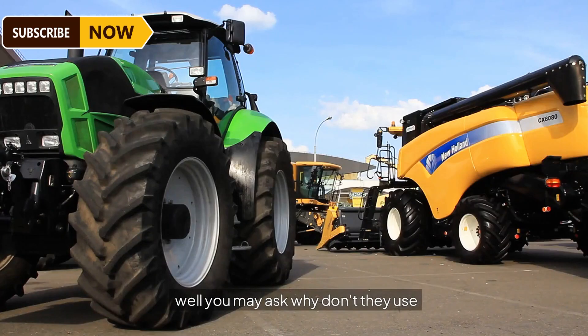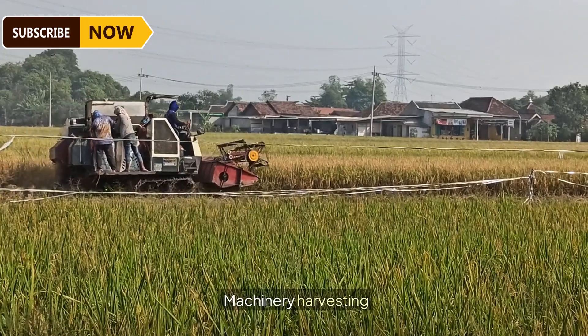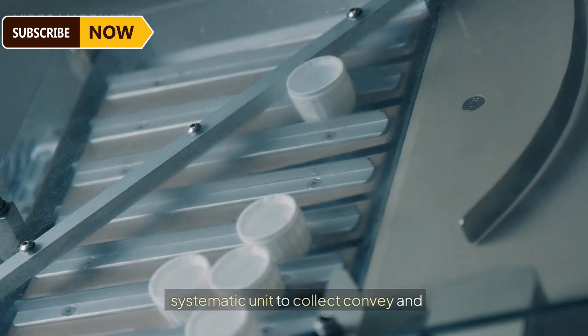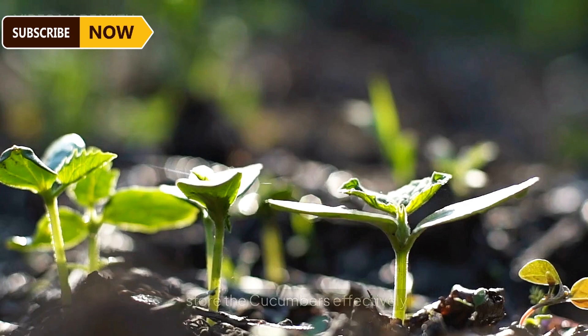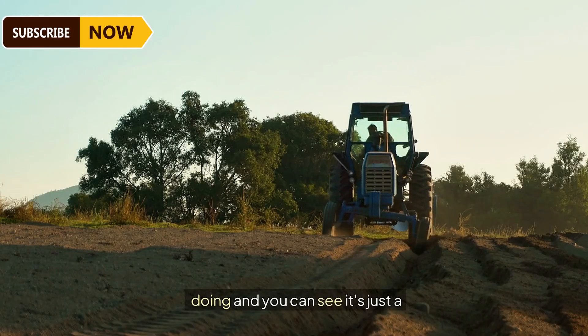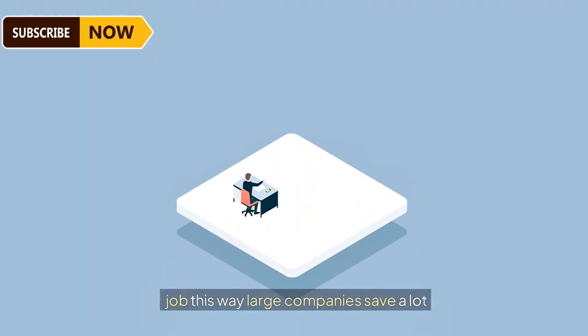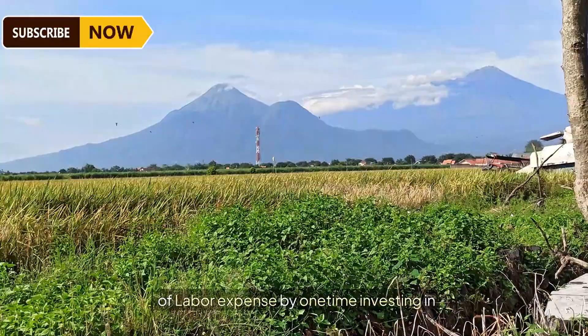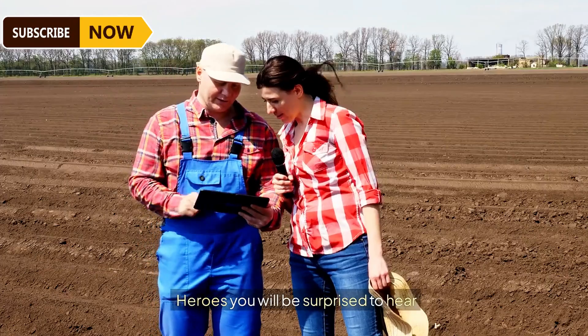They've brought an ingenious system for their workers to harvest cucumbers with efficiency and speed, staying away from the direct sun heat. They've also developed an amazingly systematic automated unit to collect, convey, and store the cucumbers effectively. You can see it's essentially a one-man job, helping large companies save a lot of labor expense through a one-time investment in these agricultural machines.